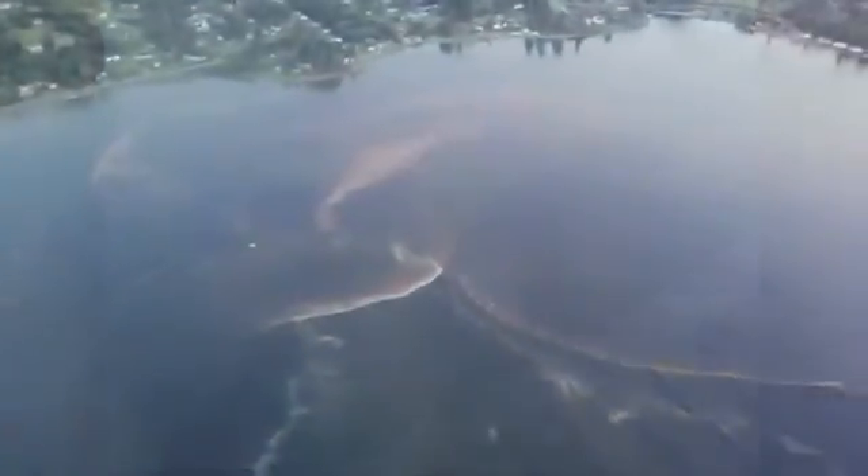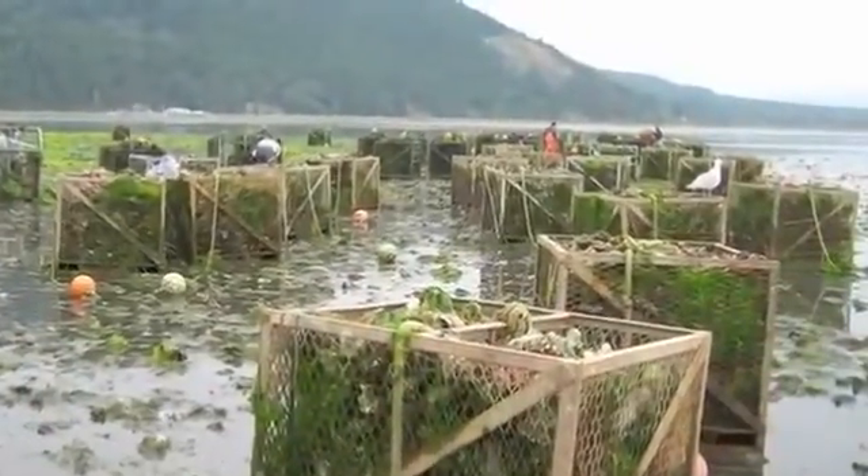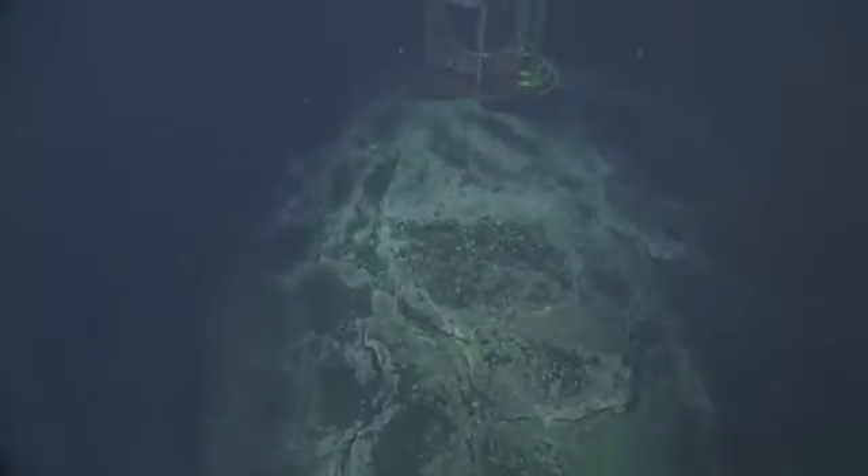From detecting harmful algal blooms or bacteria that can shut down shellfish farms, to identifying when larval fish or other vulnerable species are present, the ESP is an adaptive and responsive tool for understanding what is happening beneath the surface of waters like Puget Sound and the open ocean.